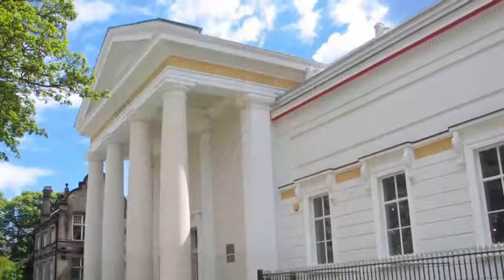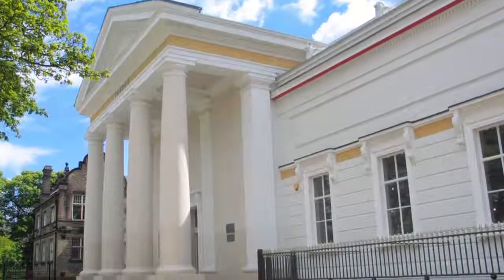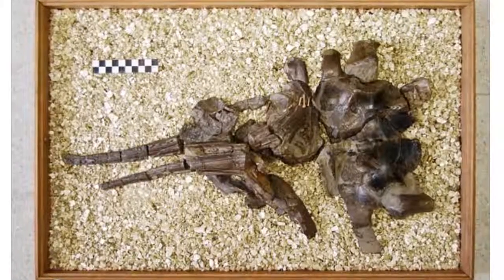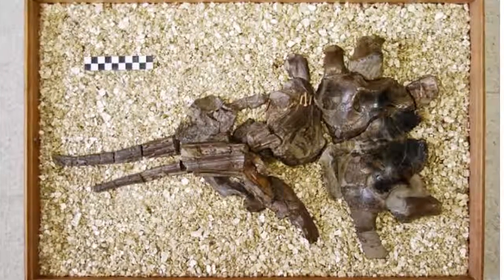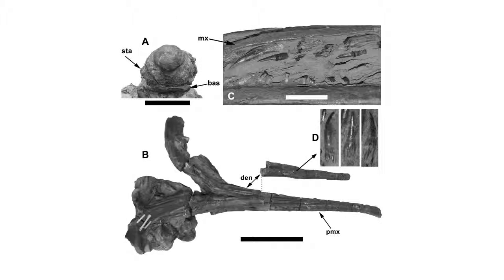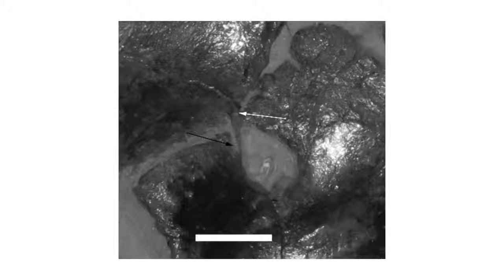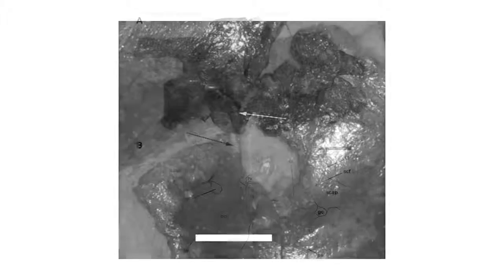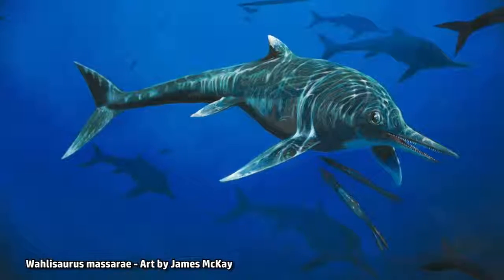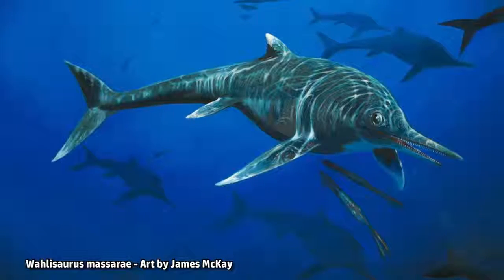Paleontologist Dean Lomax examined the specimen after seeing it on a visit to the New Walk Museum, which acquired the fossil in 1951, and spotted some unusual features. The specimen is relatively complete; however, the bones are disorderly — it appears the carcass nosedived into the seabed before it became fossilized, which may have restricted previous study. "When I first saw this specimen, I knew it was unusual," said Dean. "It displays features in the bones, especially in the coracoid, part of the pectoral girdle, that I had not seen before in Jurassic ichthyosaurs anywhere in the world." The specimen had never been published, so this rather unusual individual had been awaiting detailed examination.